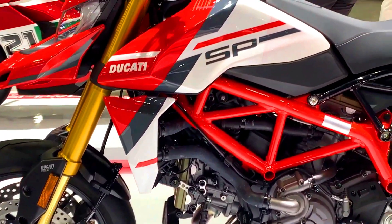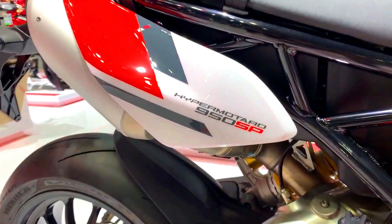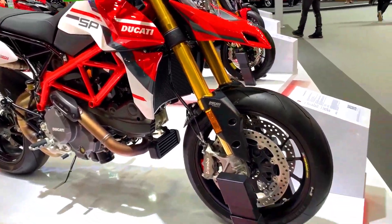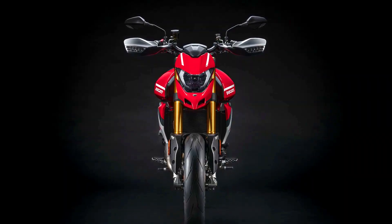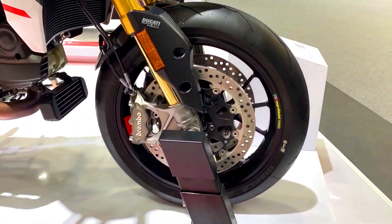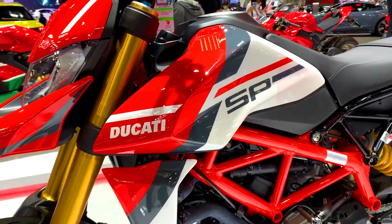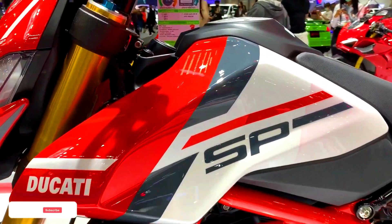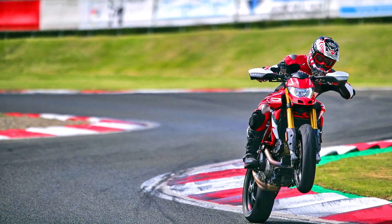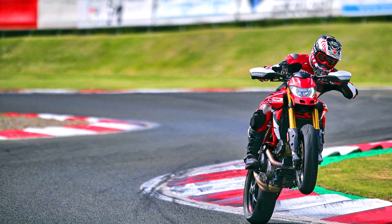Here is a general overview of how Ducati differentiates its RVE and SP models based on previous releases and industry trends. The RVE designation typically stands for Racing Vision Evolution, featuring unique eye-catching color schemes or graphic designs inspired by Ducati's racing heritage. SP typically stands for Sport Production or Special Production, focusing on premium components, special finishes, and exclusive equipment to enhance performance and handling.